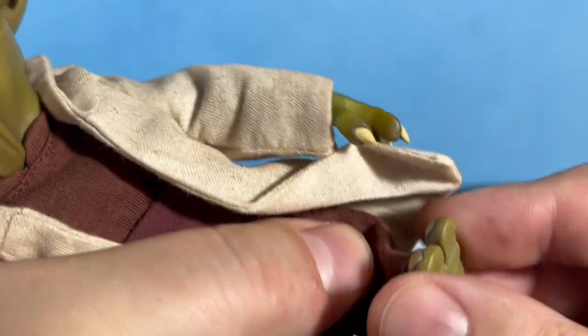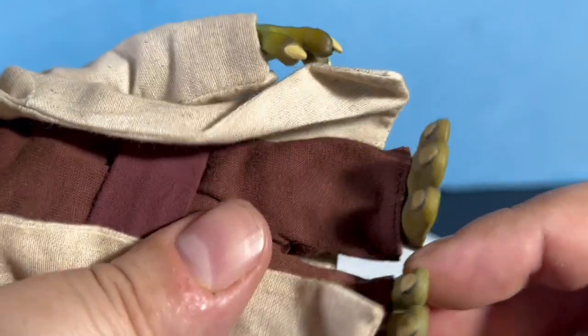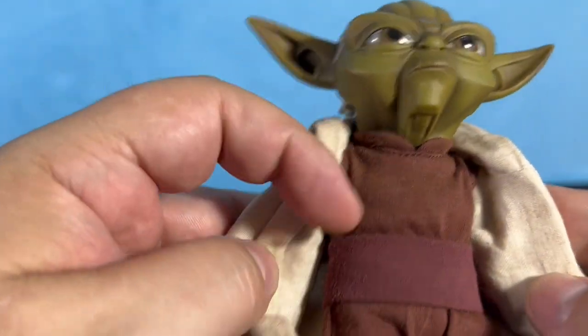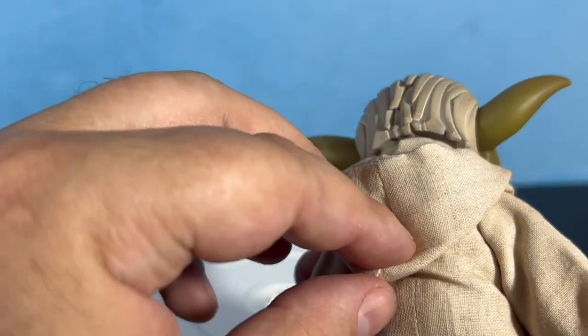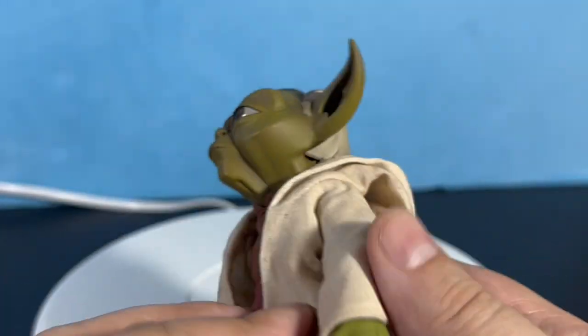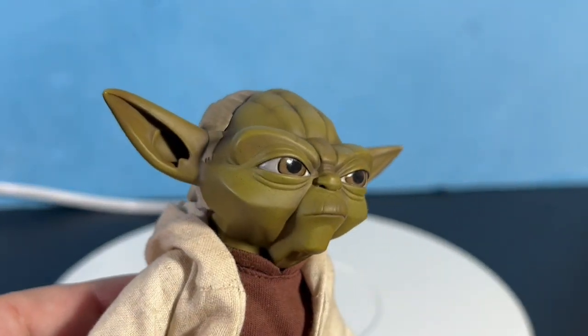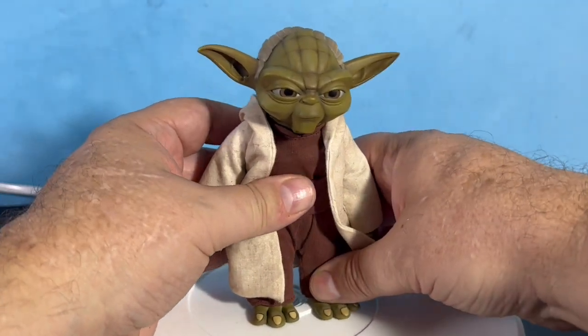The feet joints move up and down and twist around as well — basically the same articulation you'd find in a Black Series or any six-inch action figure, or any Hot Toys or Sideshow toy.